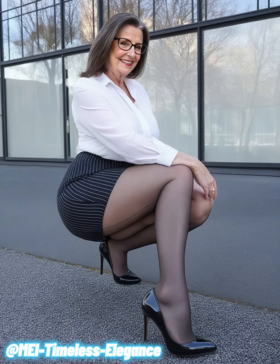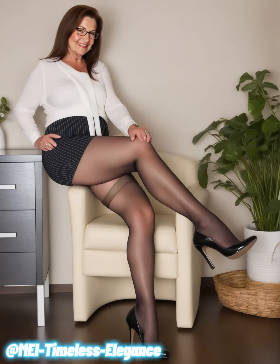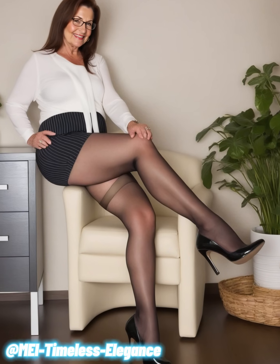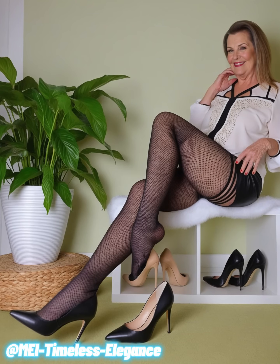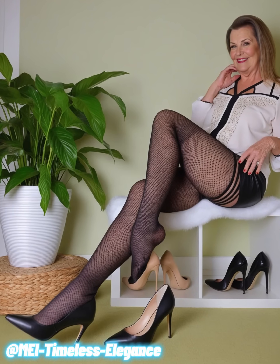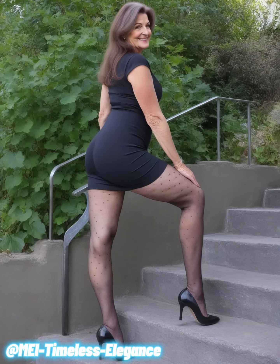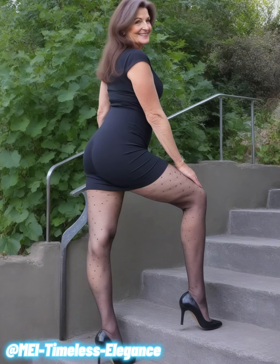Paired with a high-waisted black pencil skirt, the blouse takes on a whole new level of sophistication. The skirt's sleek design hugs the body in all the right places, creating a streamlined look that's both flattering and chic. The subtle sheen of the skirt fabric adds a touch of luxury, making this outfit ideal for both professional settings and elegant evenings out. Completing the look with sheer black pantyhose adds a polished finish, ensuring you feel confident and stylish from top to bottom.